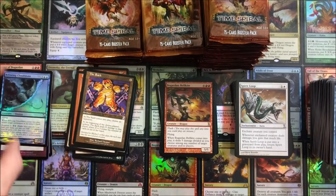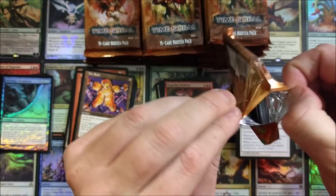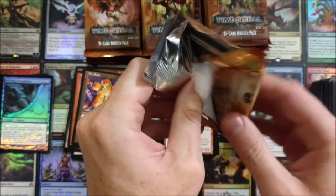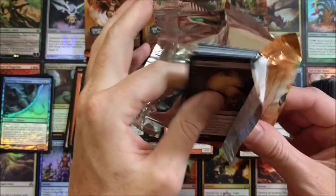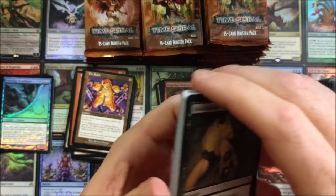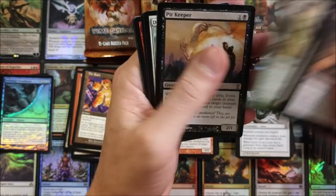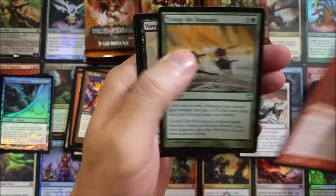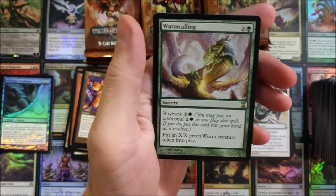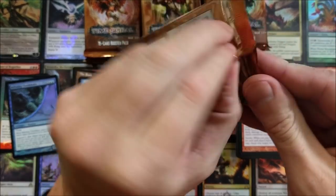I'm surprised these foils are curling so much — I mean, it's not a ridiculous amount, but I'm just surprised. I don't know when the curls started, because I don't remember that back when I had a lot of Urza's Legacy and Urza's Destiny foils. I don't know if that was something new — when was that change made? Worm Calling and a Stormscape Familiar. Pretty sweet. It'd be sweet if we pulled a Living End in here.